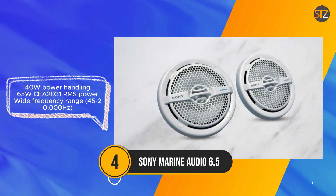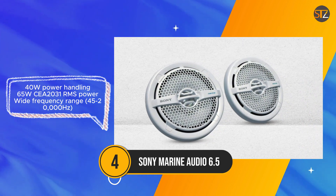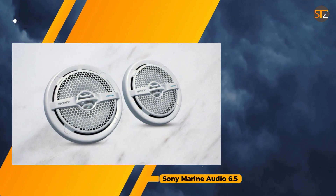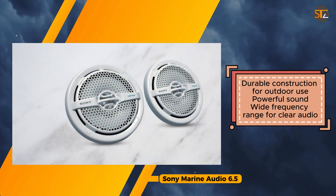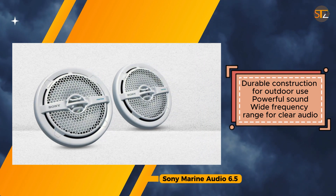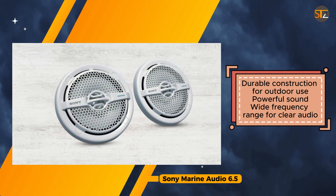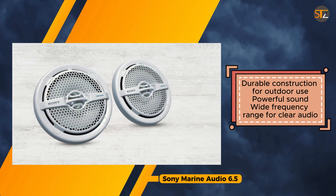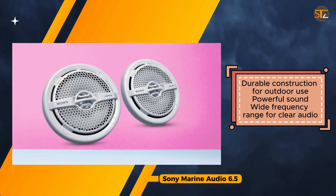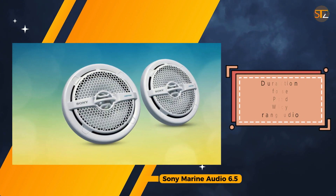These speakers offer a blend of durability and performance suitable for boats, pools, and other outdoor spaces. While they excel in delivering powerful sound and maintaining clarity across various frequencies, prospective buyers should note that the speakers lack specific mounting information, which may pose a challenge during installation. Additionally, individuals seeking extremely loud sound for large boats or parties might find the 40W power handling insufficient.